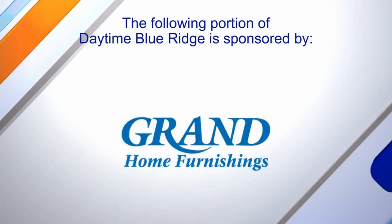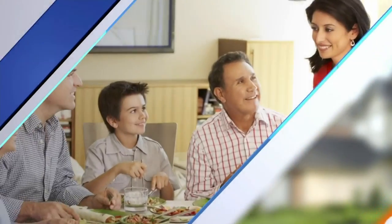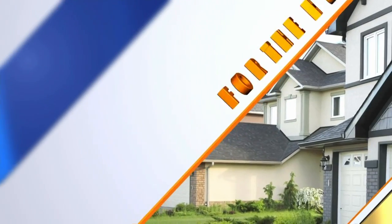The following portion of Daytime Blue Ridge is sponsored by... I don't know if you can tell by my eyes, but I am exhausted and my back kind of hurts, and I think it has to do with my mattress. So I'm here at Grand Home Furnishings in Christiansburg, and I'm going to talk to CG about finding a new mattress.